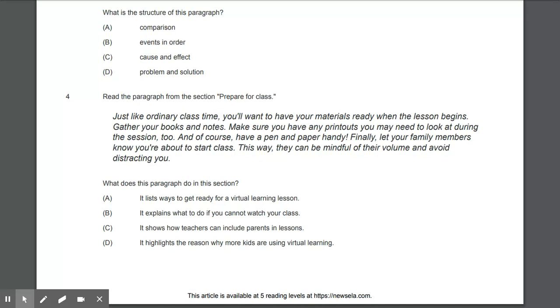Question number four: Read the paragraph from the section 'Prepare for Class': 'Just like ordinary class time, you'll want to have your materials ready when the lesson begins. Gather your books and notes, make sure you have any printouts you may need, and of course have a pen and paper handy. Finally, let your family members know you're about to start class so they can be mindful of their volume and avoid distracting you.' What does this paragraph do in the section? A) It lists ways to get ready for a virtual learning lesson. B) It explains what to do if you cannot watch your class. C) It shows how teachers can include parents in the lessons. D) It highlights the reason why more kids are using virtual learning.